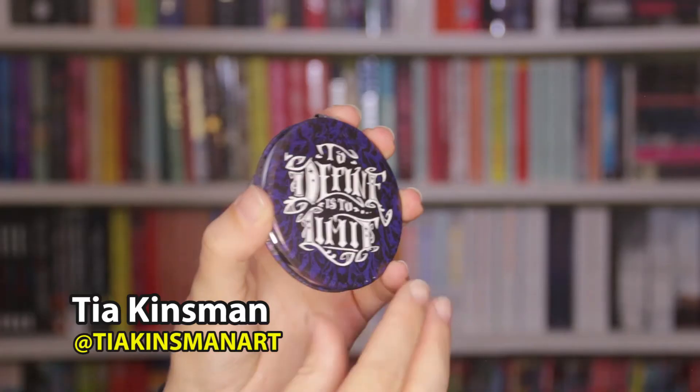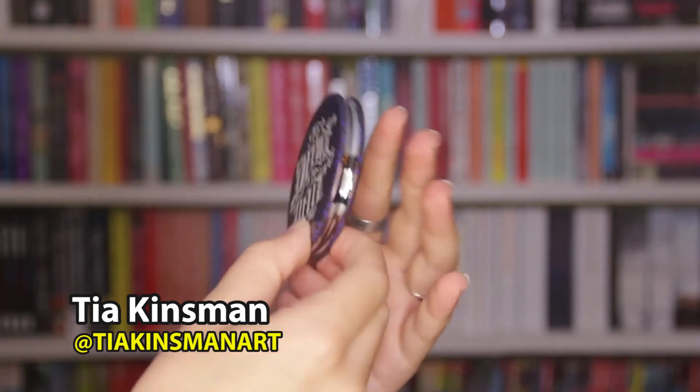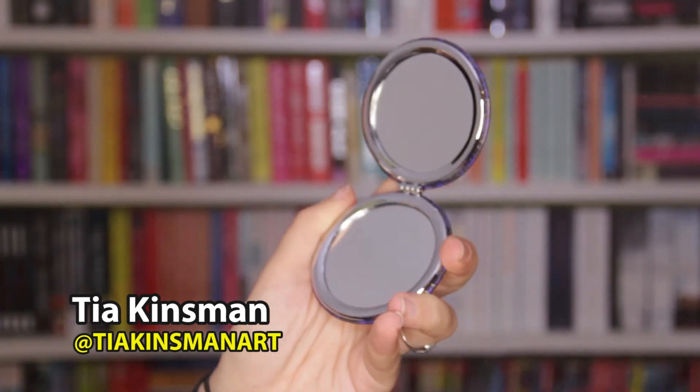This box is a mixed bag for me — what use am I ever going to have for a little bust of a fictional character that doesn't even look how I imagined her? But I already said I'm not sure if this box is for me anymore, and this is just proving that more. Hopefully I'll love the book. We then have a pocket mirror in this little box — 'to define is to limit' — and this is inspired by Dorian Gray, which is a classic! It's designed by Tia Kinsman Art, and it's a very pretty design. I like that item quite a bit.